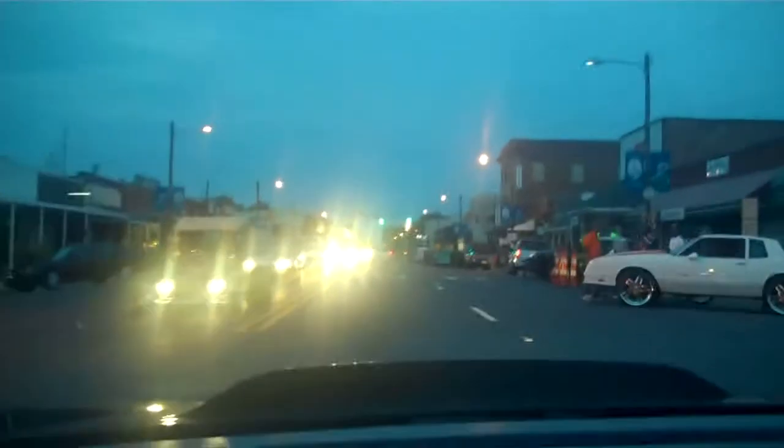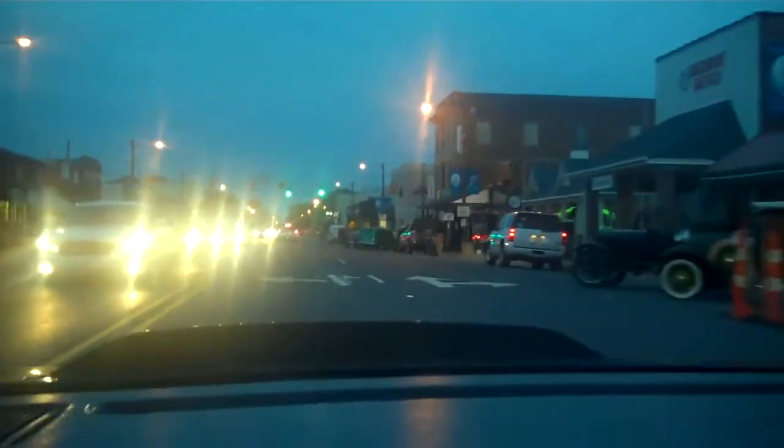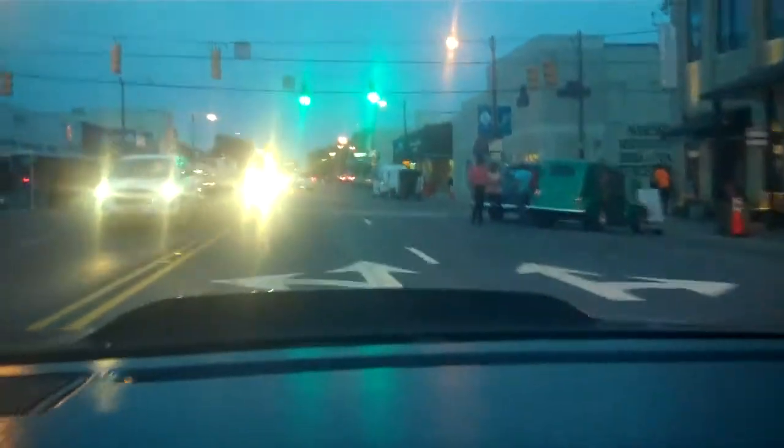A couple of other cars cruising by. Kit is asking me where I want to go — doing a turbine check. Turbine is active.